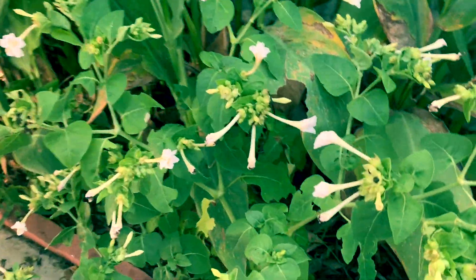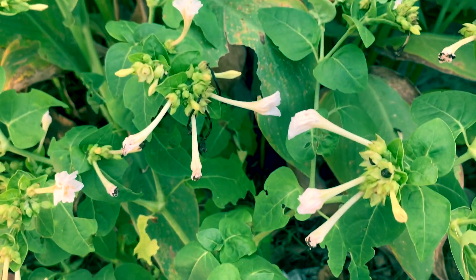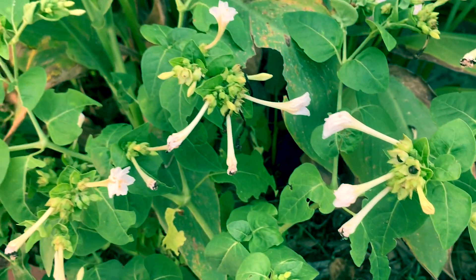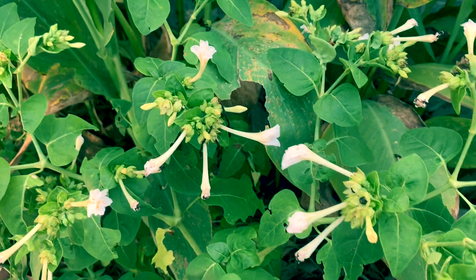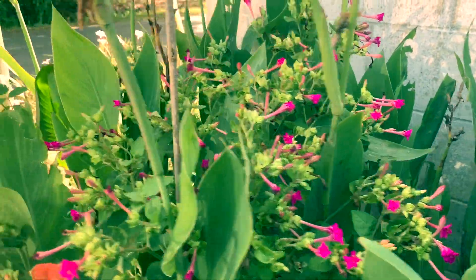Ito naman — ano ito? Four o'clock flowers. Tingnan mo — hindi pa nag-bloom yung bulaklak niya kasi sa hapon lang siya nag-bloom. Kaya tinawag na four o'clock.